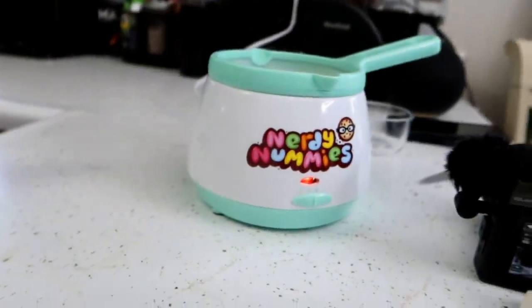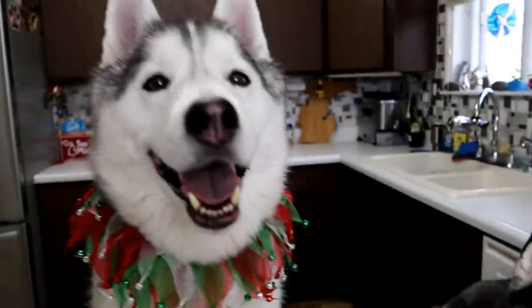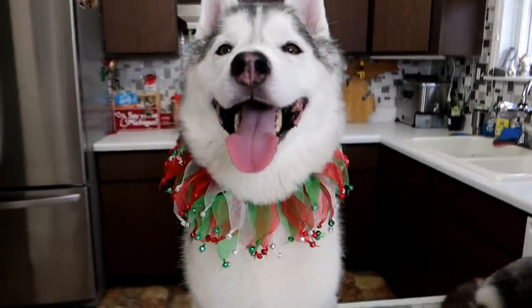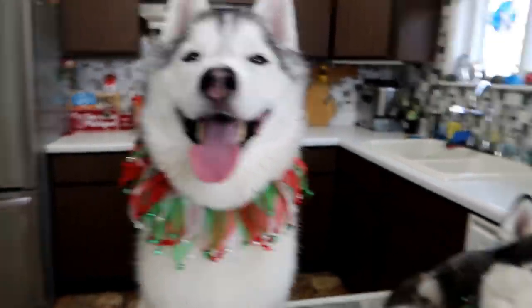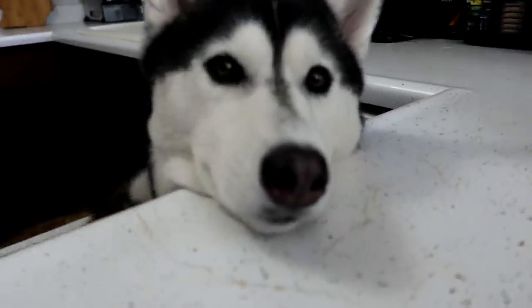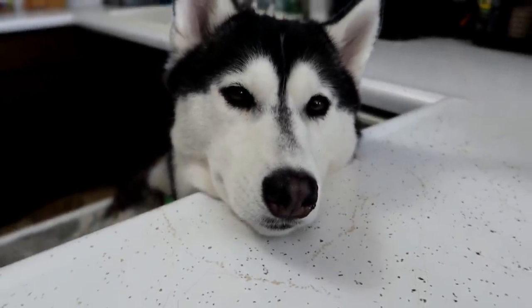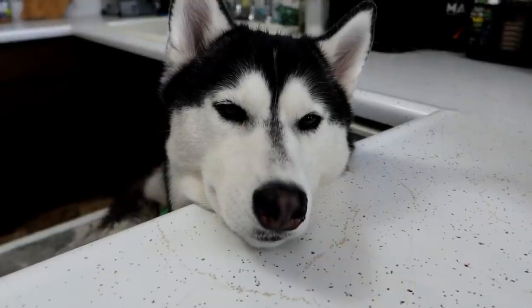Our truffles are in the fridge. We turned on our little melting pot and we're getting ready to melt some yogurt chips to dip them in. What do you think? She's like, this is fun, I love this! You don't seem to think it's fun — you're just like, meh! Are you a teenager? Meh, it's whatever — I mean, I'll eat it, but meh!